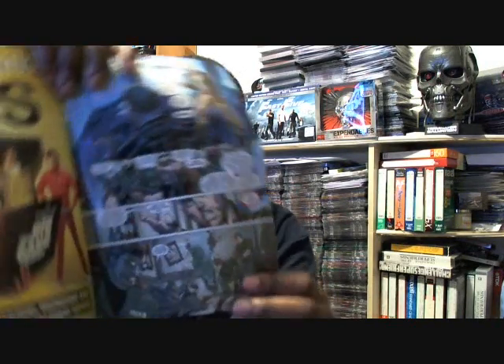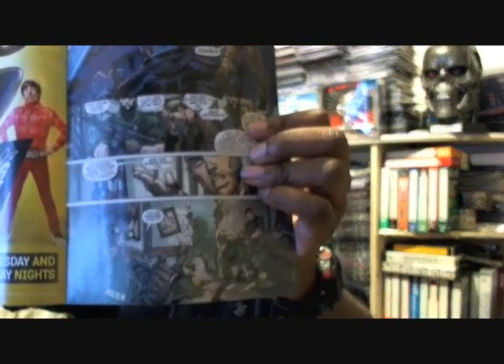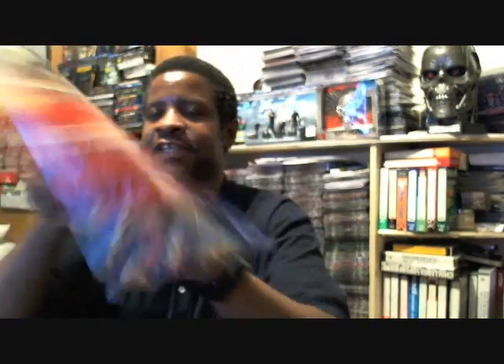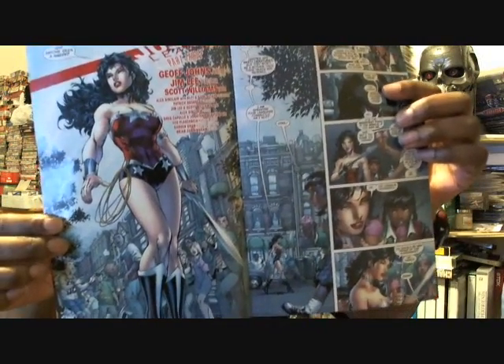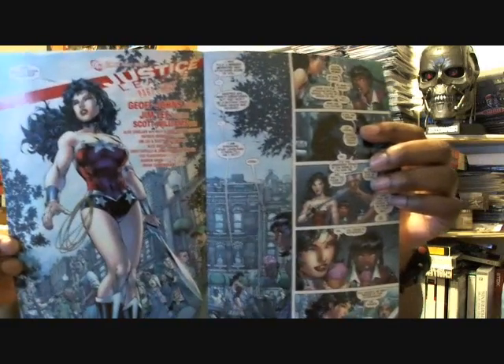The comic begins with Major Steve Trevor asking where Wonder Woman is. And if you look at the bottom panel, you see a big hole in the wall right there where she crashed through. Then you get a great opening shot of Wonder Woman walking down the street and people are amazed and in awe at her. She's walking down the street with a sword.